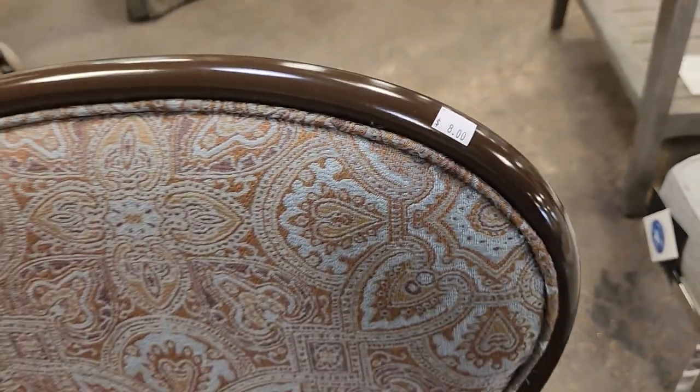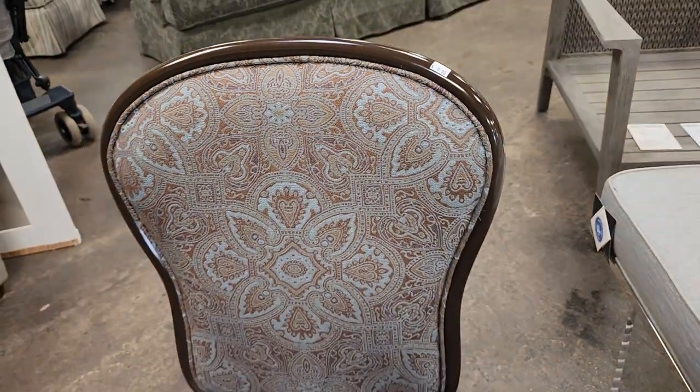And they had a ton of chairs similar to this here today. This was $8. I love those colors.